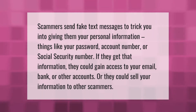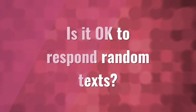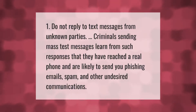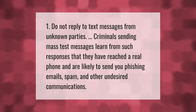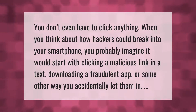Do not reply to text messages from unknown parties. Criminals sending mass text messages learn from such responses that they have reached a real phone, and are likely to send you phishing emails, spam, and other undesired communications. You don't even have to click anything.